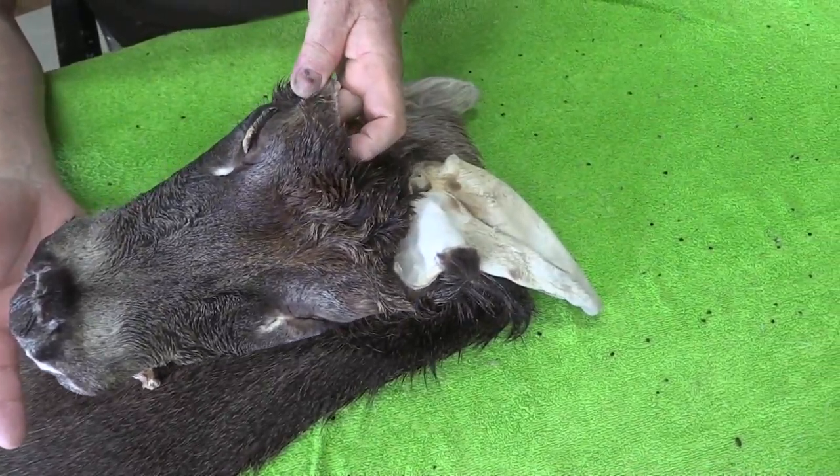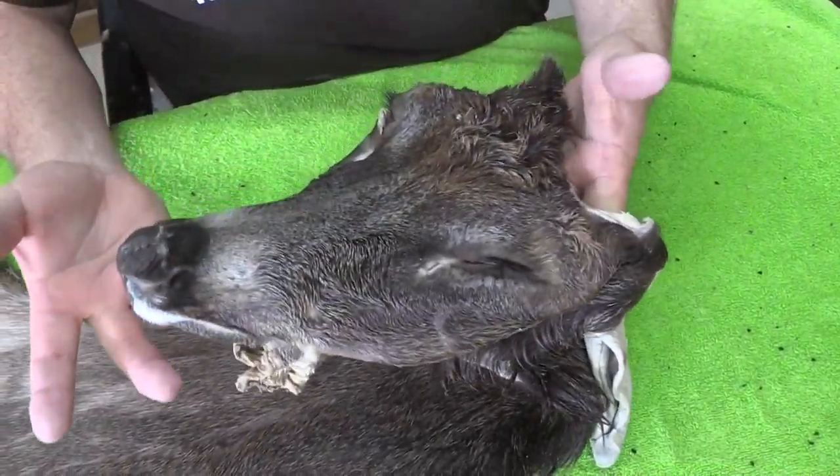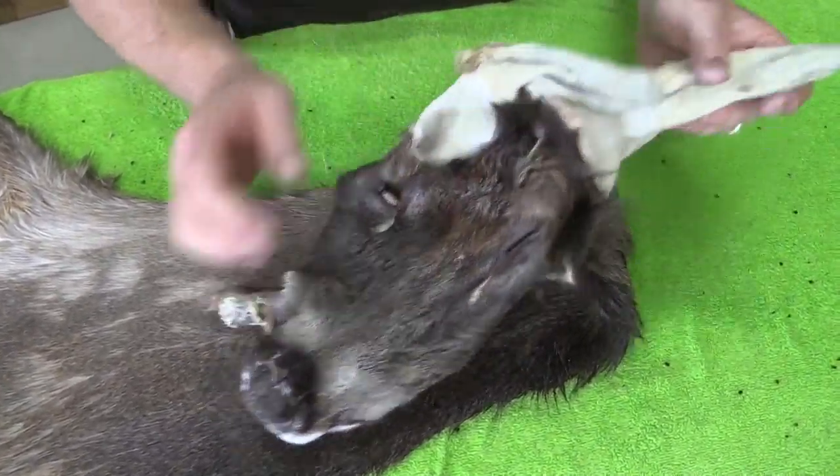His eyes are in good shape for the most part. Nose is in good shape. Nice dark face. His ears are great — they're all there.